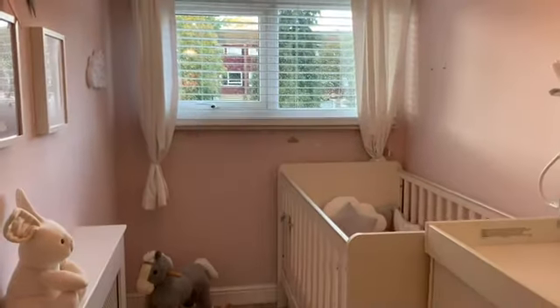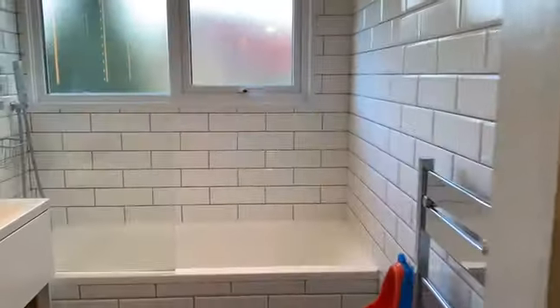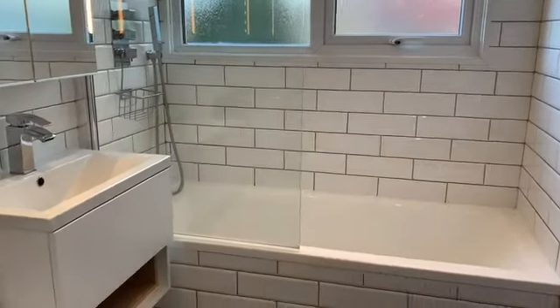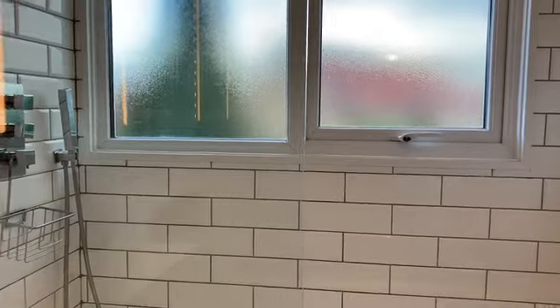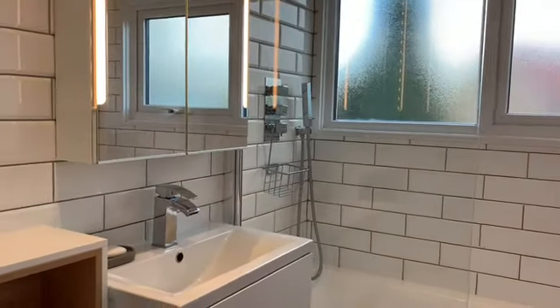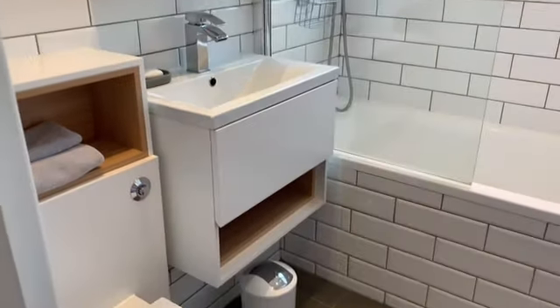Completing the internal accommodation is your family bathroom, which has been refitted with a lovely contemporary style suite. I really like the bath panel — it's really stylish. You've got a panel bath with shower and screen, a nice contemporary wash hand basin with vanity unit, and a low level WC.